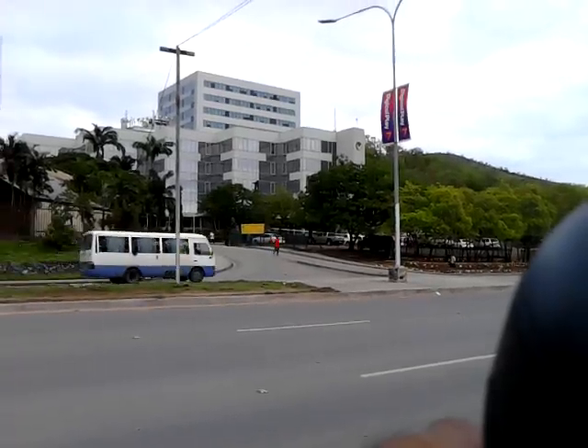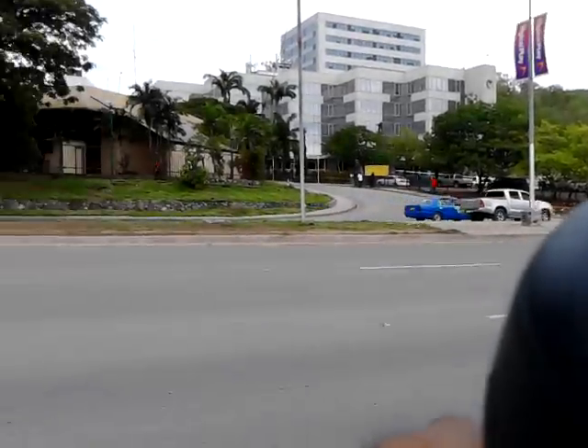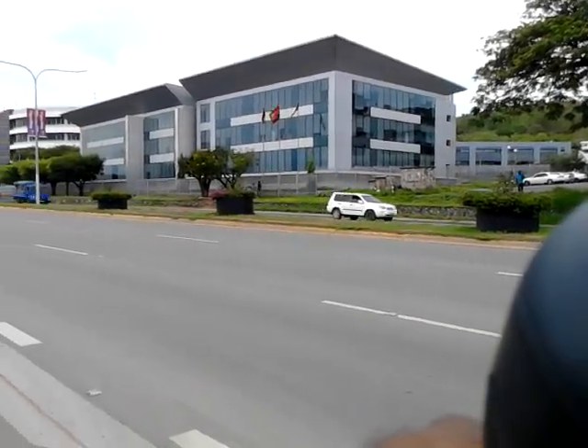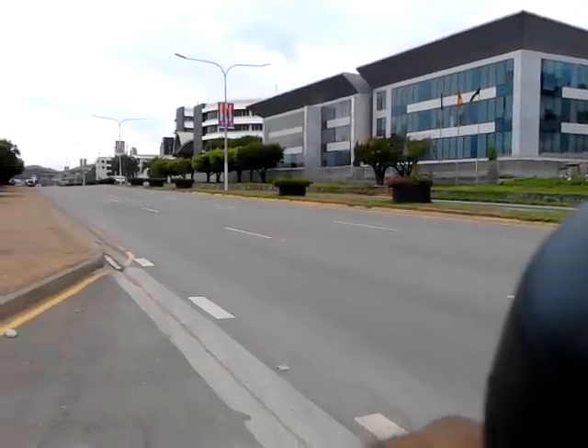This is the Port Pindi house, and at the back is the Treasury building, freshly constructed. And on the other side is the Lands Department and Health Ministry there.